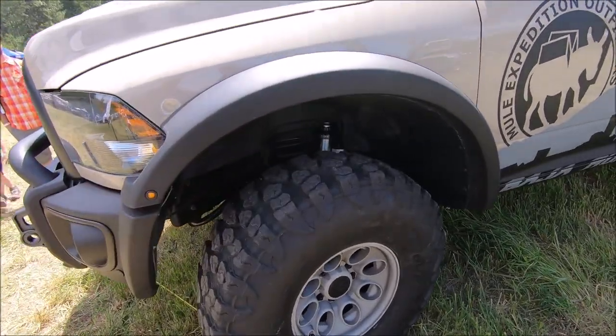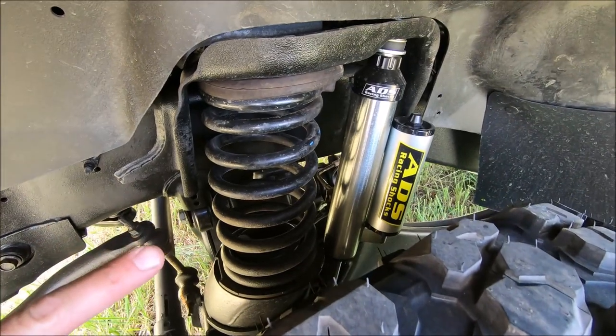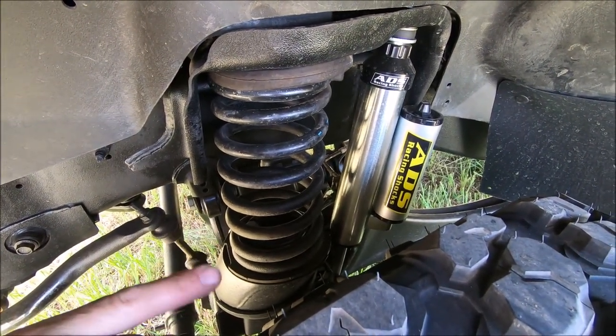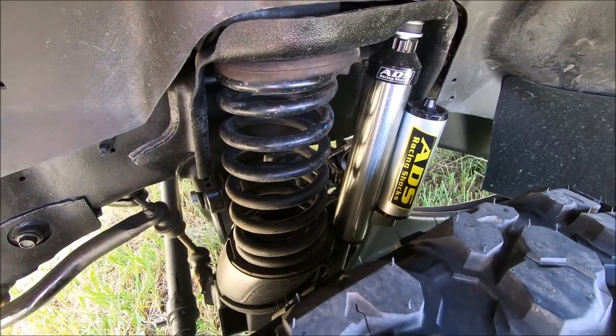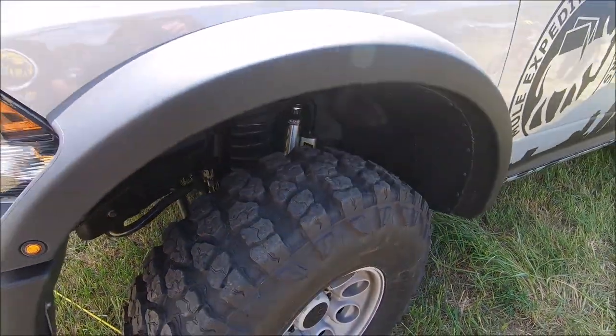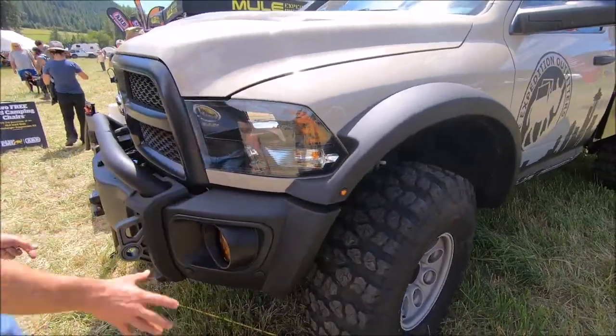One key part of the suspension to make this truck really function off-road was the addition of the ADS 2.5 inch piggyback shocks, which we've got on all four corners. These shocks were specifically valved for this truck — for the weight we were carrying and the suspension travel we were expecting.